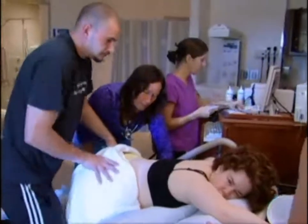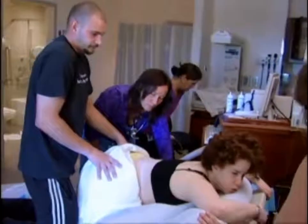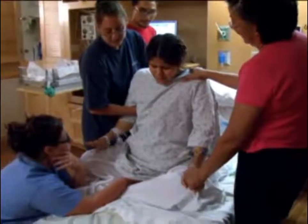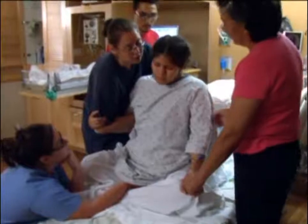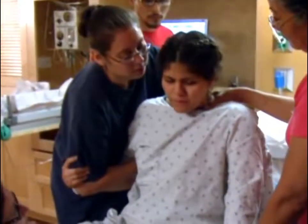To deal with the stronger contractions, it helps to try different positions, such as forward leaning, side lying, or hands and knees. And don't forget the breathing exercises and visualization techniques that can help you relax. Your support person can help you focus on each contraction and remind you what an amazing job you're doing.